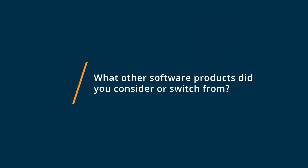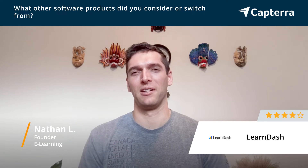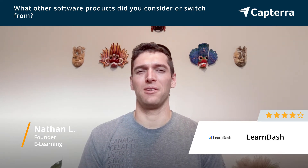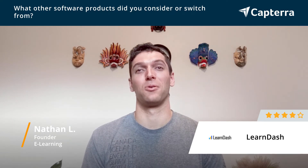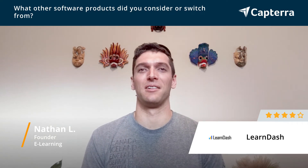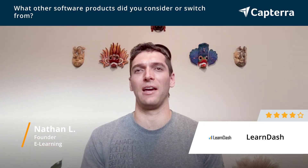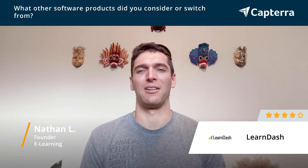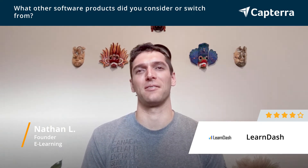Before using LearnDash, I looked at a lot of other WordPress plugins. LearnDash is a WordPress plugin, and I think LearnDash just had a lot more features, a lot more control over not only the learning, but all of the modules that you could create, the quizzes and everything. It had a lot more refined control than a lot of the other WordPress plugins out there.